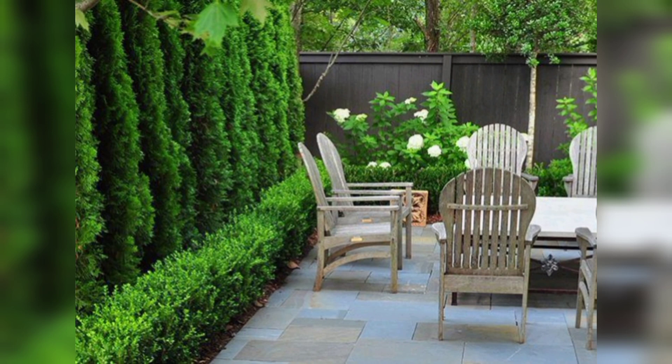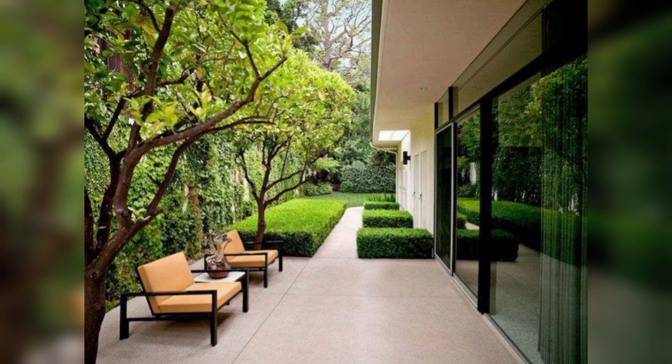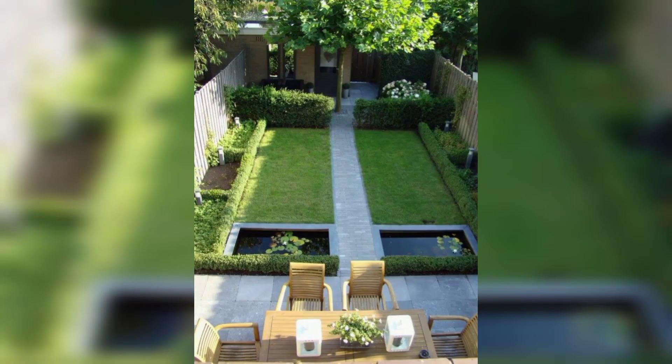Finally, edible gardening is an excellent option for those who want to grow their own produce. Raised beds or containers can be used to grow a variety of fruits, vegetables, and herbs. This is a sustainable and environmentally conscious way of obtaining fresh and organic produce.